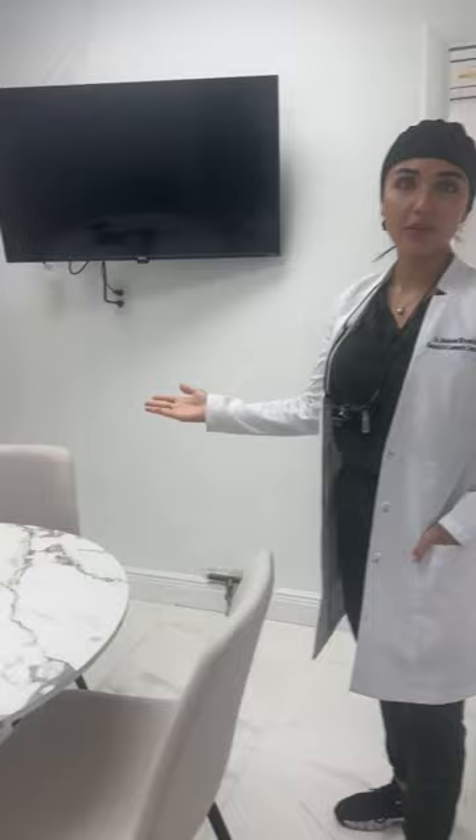Hi, I'm Dr. Silvestri here at Implant Center of Highland. I just wanted to show you guys around the office. This is our consult room and also where I take some photos.